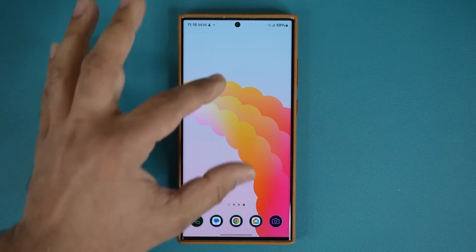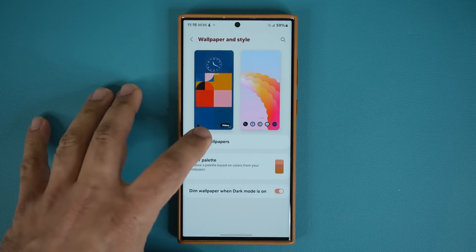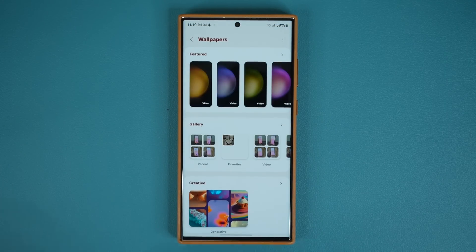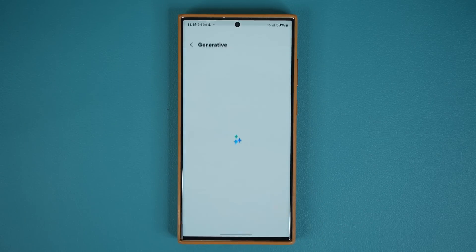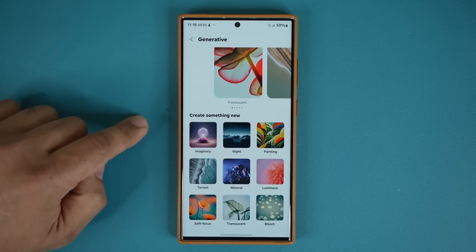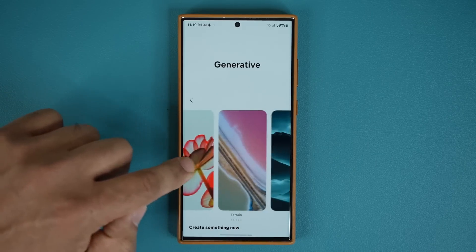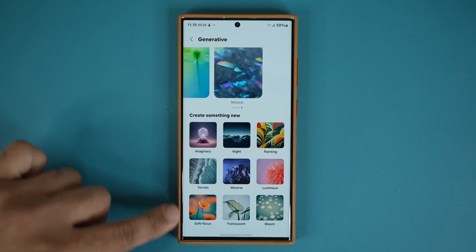The next amazing feature is generative AI wallpapers. Pinch the screen, tap on Wallpaper and Style, then Change Wallpapers. Now we have creative, generative AI wallpapers. You can create fresh wallpapers from various options — night, luminous, mineral, and more.